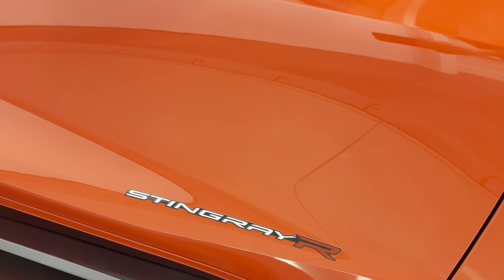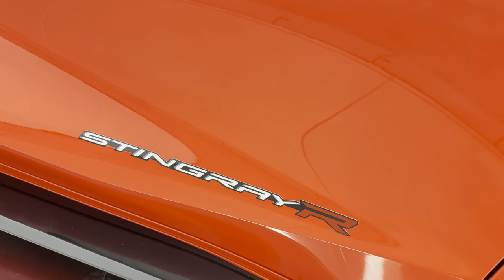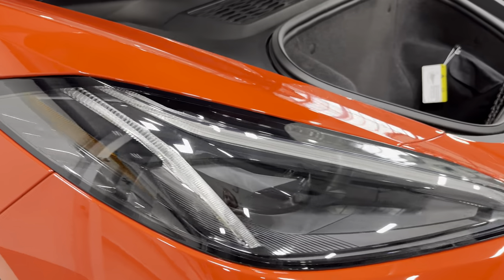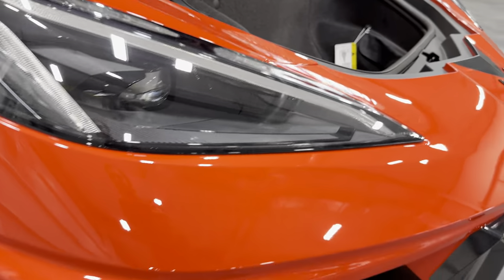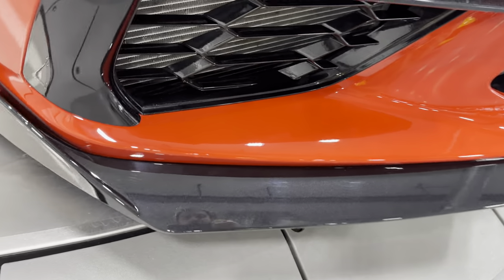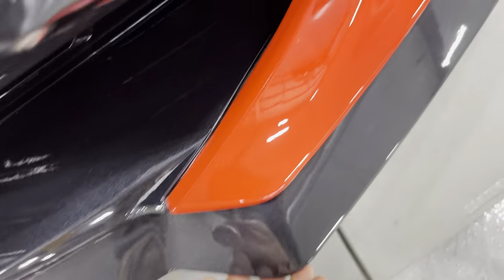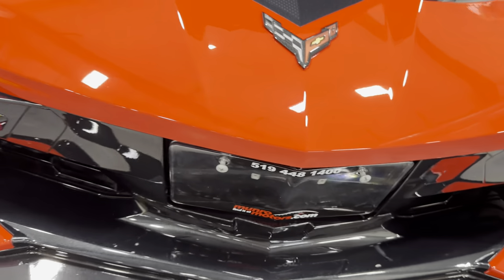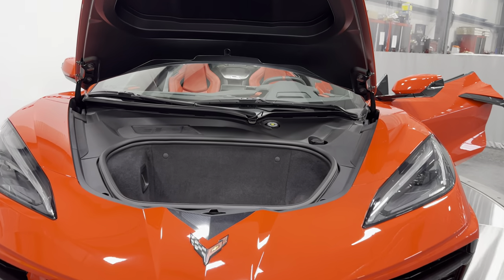This has the Stingray R appearance package — you can see the decal on the side there. Making our way to the front, we've got the bright LED headlights and the matching front spoiler with the same carbon flash metallic flip as the side skirts. We also have front cameras on both sides here.